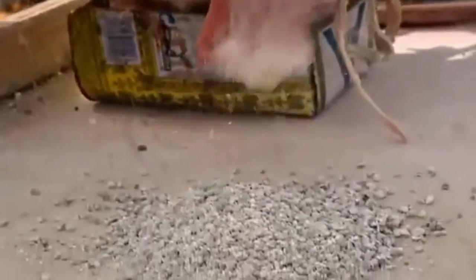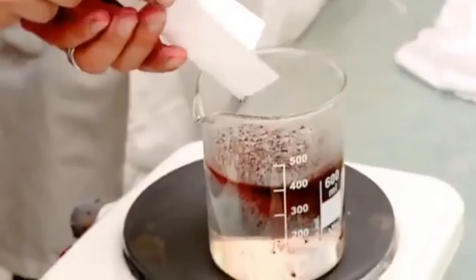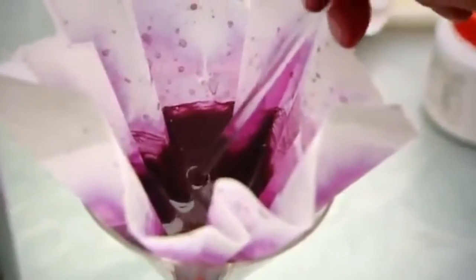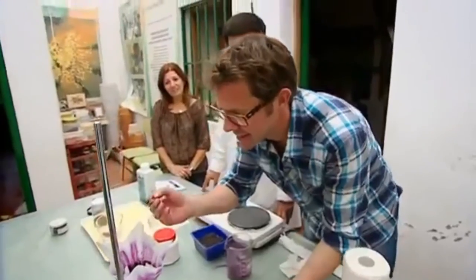The female cochineal bugs are first collected from the cactus, dried under the sun, smashed, then mixed with an acidic alcohol solution, which brings out vibrant colors ranging from crimson to pink, purple, or peach.